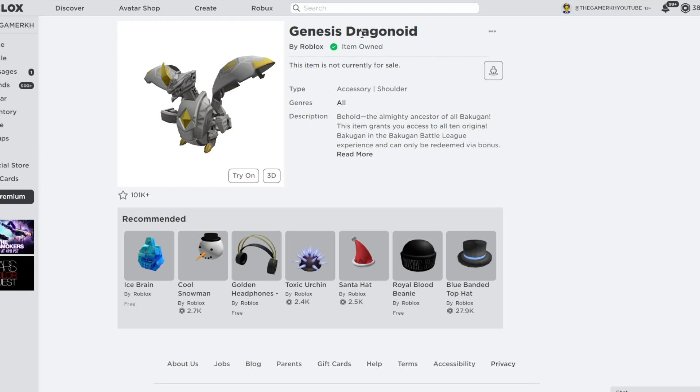The first item is called the Genius Dragon Knight by Roblox. As you can see I already got this item — it's a shoulder accessory. It says: 'Behold the almighty access touch of the old Bakugan. This item grants you access to all 10 original Bakugan in the Bakugan Battle League experience and can only be redeemed with bonus Roblox gift cards.'